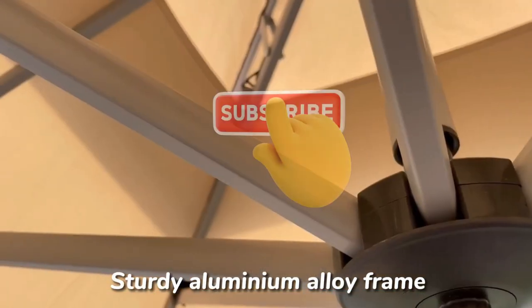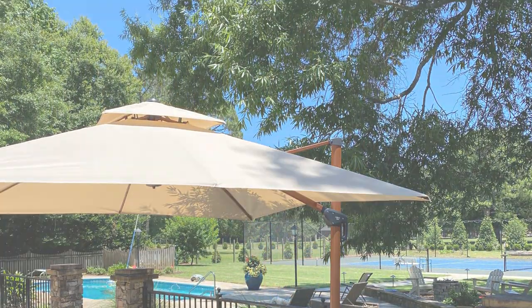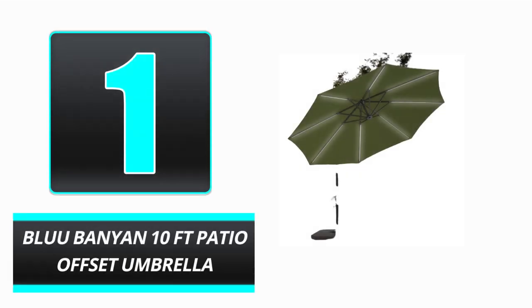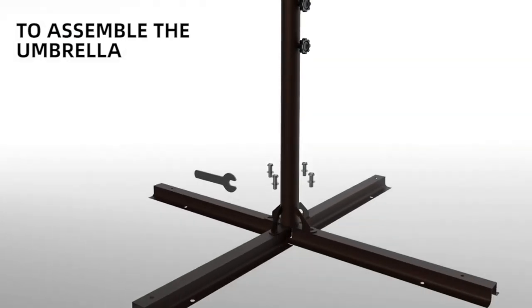Don't forget to subscribe for more reviews like this. Without further ado, let's begin the video. Number 1: Blue Banyan 10 FD Patio Offset Umbrella. Your outside space may be fully realized with the help of the Blue Banyan 10 FD Patio Offset Umbrella.